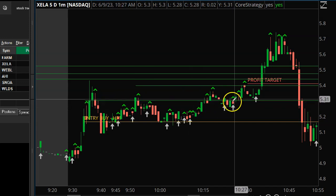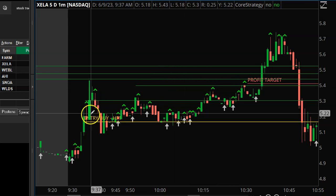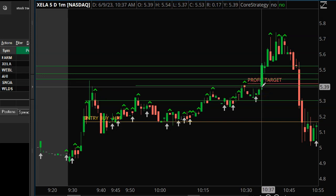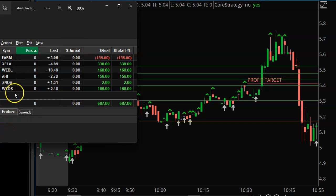Once we started taking off again and it went through the second level up here — the first level was right there, then through the second — I went ahead and decided to get out. I left some on the table, but being a Friday I didn't really want to take on a whole lot of risk.